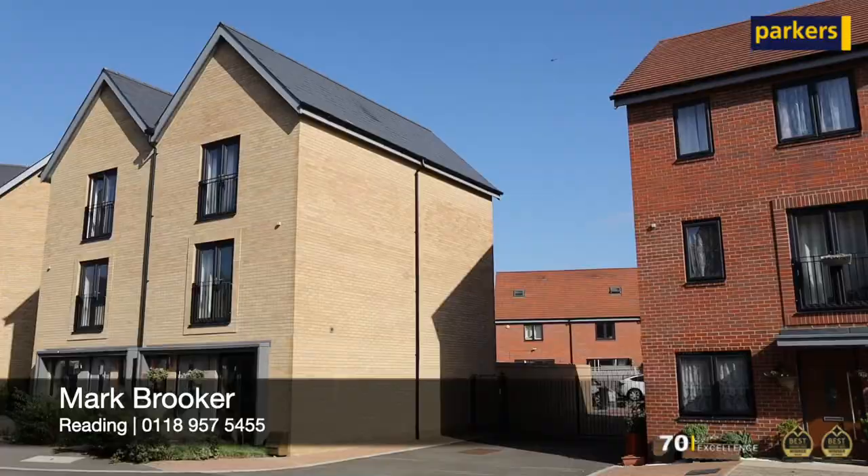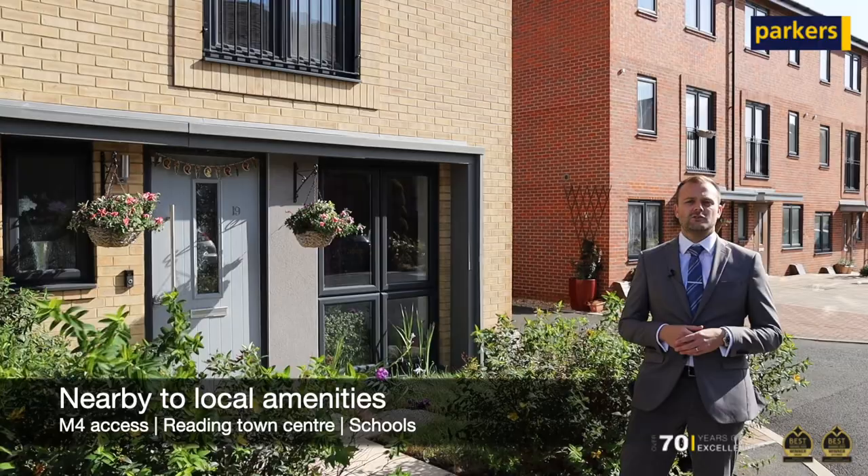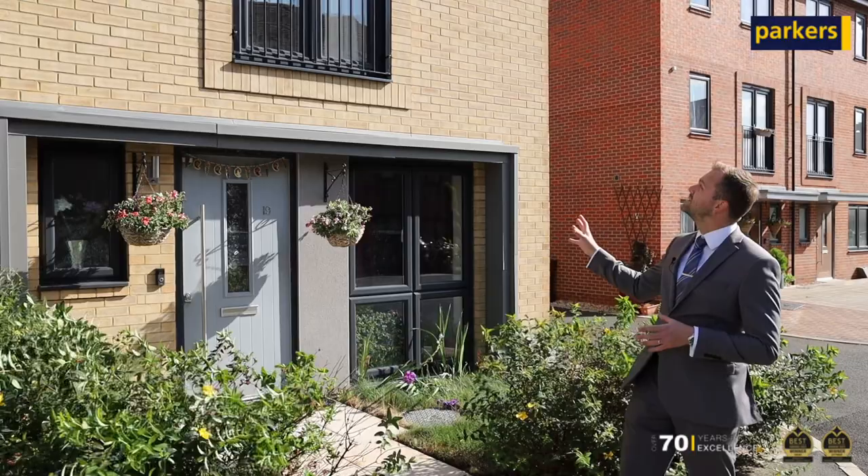You're joining me here today in the popular Reading Gateway development, located to the south of Reading Town Centre. It offers excellent access to the M4 motorway and Green Park Business Park.